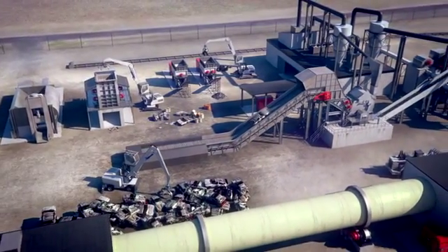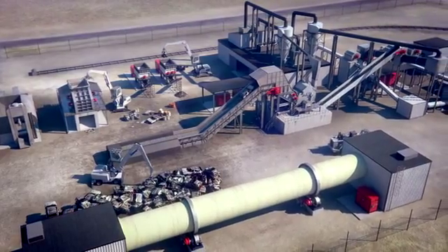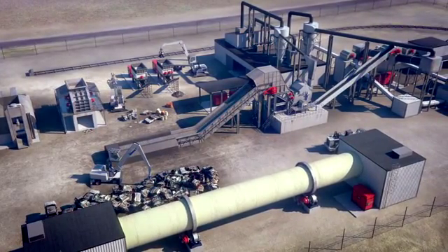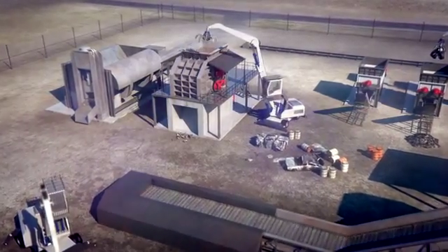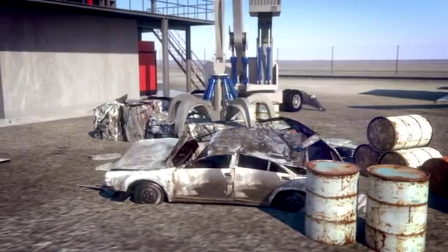We know that tough environments, confined spaces, explosions, and a mix of heavy-duty materials are part of your everyday. We also know that dealing with all this together with a tough production schedule only compounds the challenges you face.